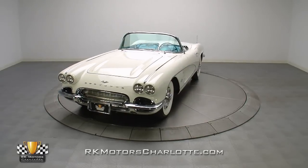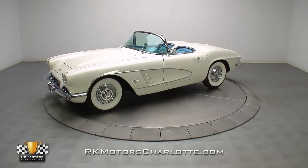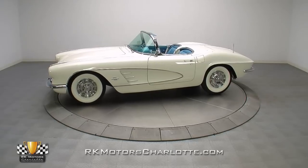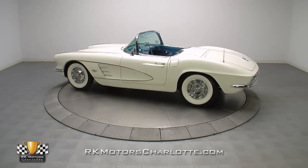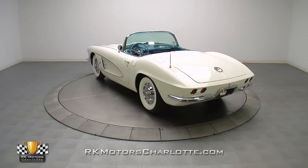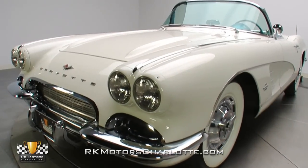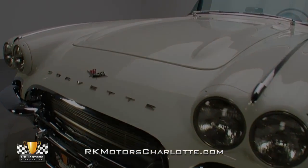Like most Vette designs, the 1961 model aged gracefully, and examples like this pristine Roadster look just as good as ever. The recipient of a frame-off restoration, this C1 features its original engine, correct transmission, and a vintage look that is more accurate than most. The frame-off portion of the restoration dates back to the 1980s, but you'd never know by looking at it.